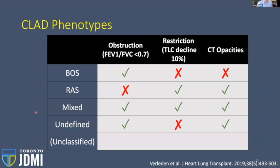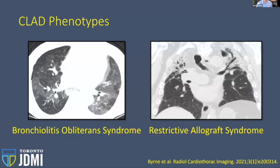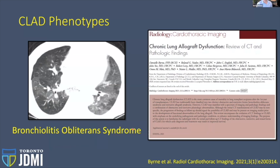The 2019 consensus document provides a classification chart. They look at the patient's physiologic obstruction, restriction, and CT opacities. The presence or absence of upper lung zone CT opacities — the ones that look like RAS — helps phenotype the patient. In addition to BOS, RAS, and mixed, there are also undefined and unclassified categories because the scheme isn't perfect yet. For more detail, there's a 2021 review in Radiology Cardiothoracic Imaging from the Vancouver group.